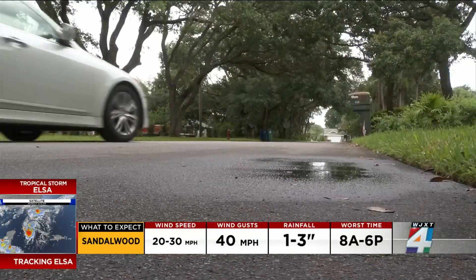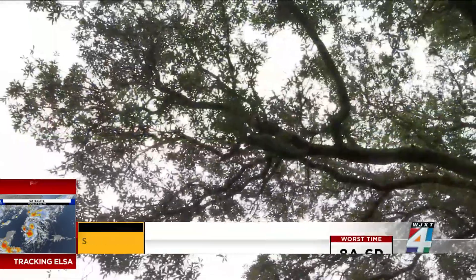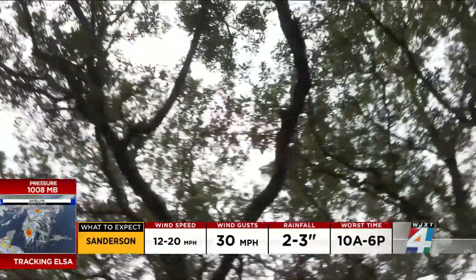Mary Houlihan has lived nearly her whole life in Neptune Beach. She tells me she's been through her fair share of hurricanes. "Dora in '64 — that was the worst one we've ever had."